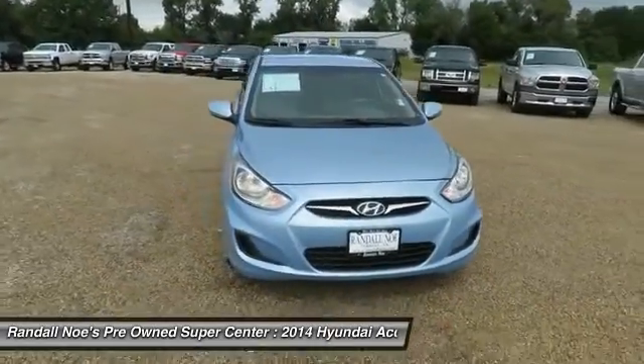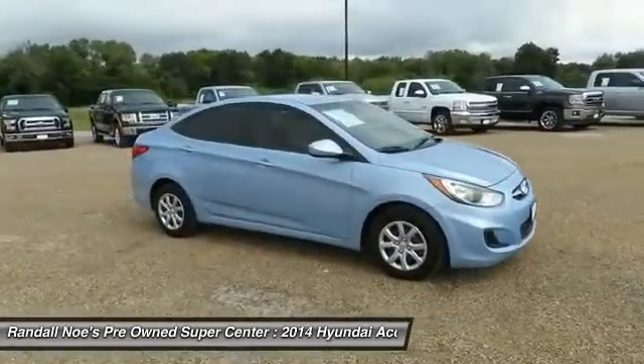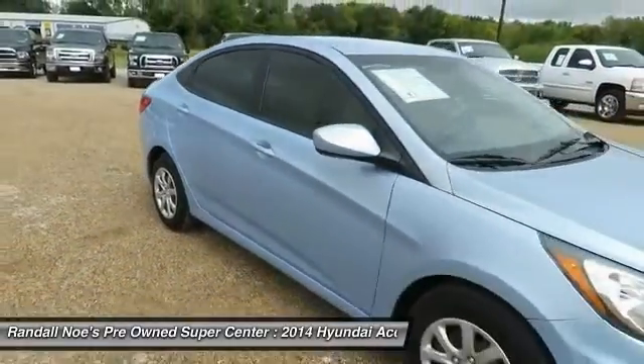The 2014 Accent. Designed to keep you moving and leave boredom behind, the Hyundai Accent is affordable, fuel-efficient, and safe. A winning combination.